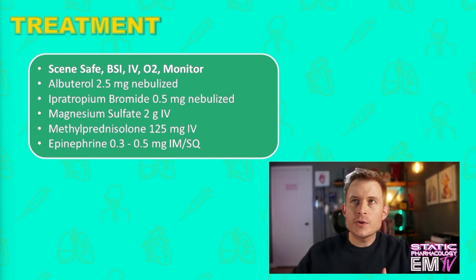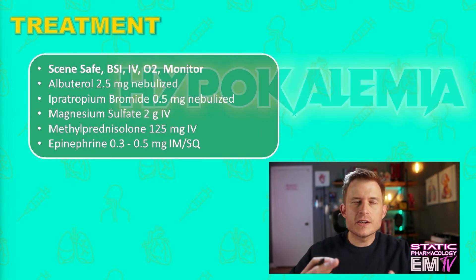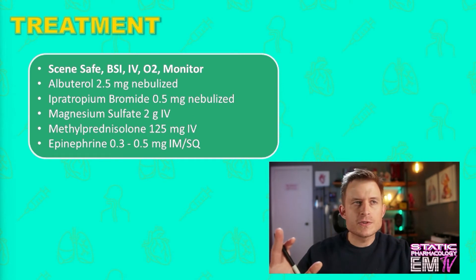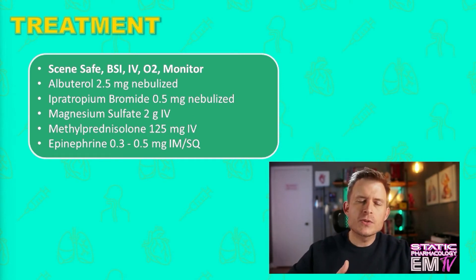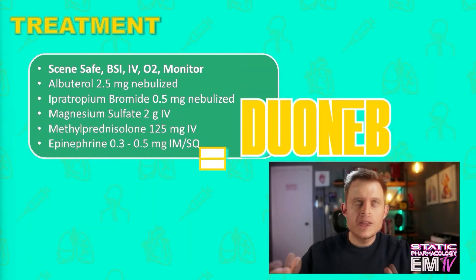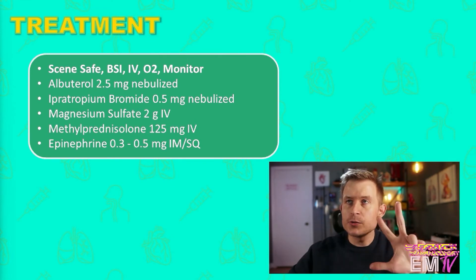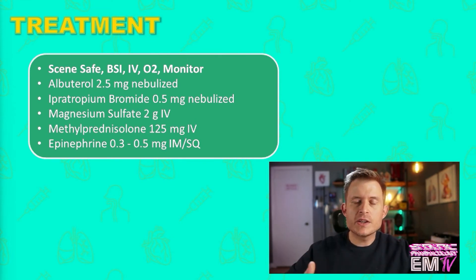At higher doses there is a risk that you're going to induce some hypokalemia, but generally speaking you're not going to approach those higher doses in the field. In addition to the albuterol, you can consider mixing in ipratropium bromide, otherwise known as Atrovent, so it becomes effectively what's known as a DuoNeb. There is a max dose on ipratropium bromide, however, and that is 1.5 milligrams, so you can only administer a DuoNeb three times. Beyond that you can consider additional albuterol as needed.